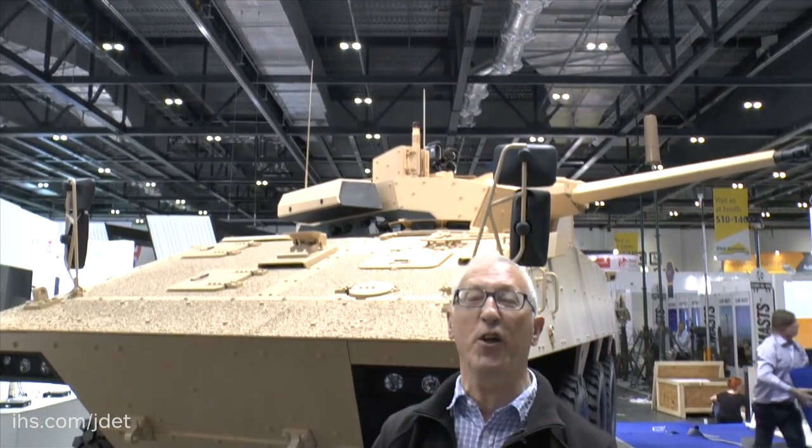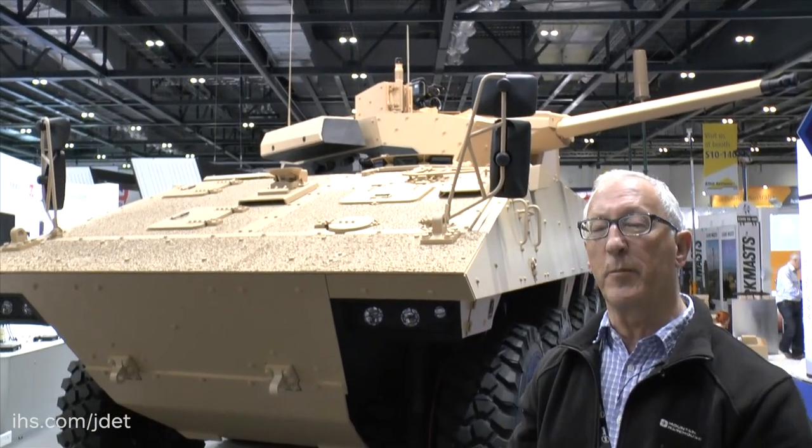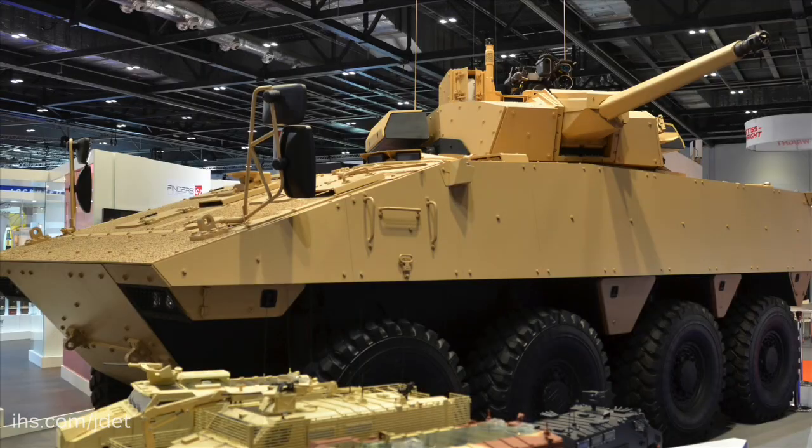This is called the VBCI-2. It has been developed by Nexter as a private venture to meet export customers' requirements. It features a new hull with a much higher level of protection, especially against mines and IEDs.